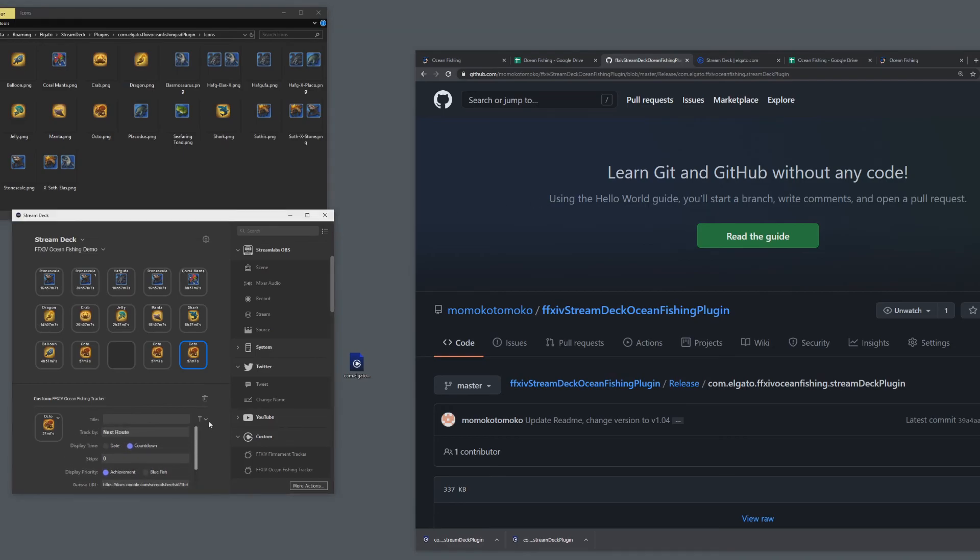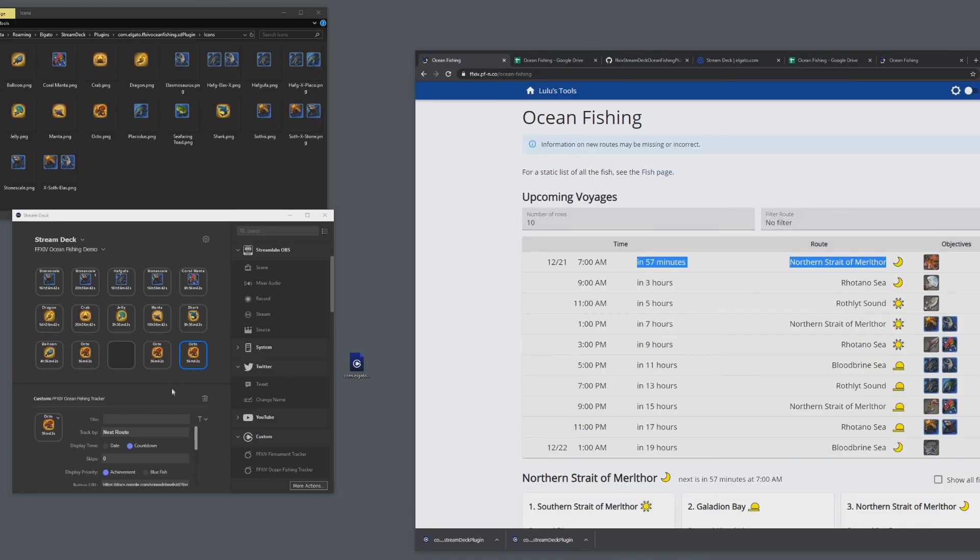If you find any issues or bugs, let me know through the GitHub page or through YouTube — there's an About section where you can find ways to contact me if you want features added. I spent a lot of time on this tool mostly for myself, but I thought other people might be interested too. It's helped me get a bunch of fish — I'm still looking for Stone Scale, and while playing Cyberpunk I can just glance at my Stream Deck to see if I need to log in without going to any website. Good luck with your ocean fishing, and thanks for watching!